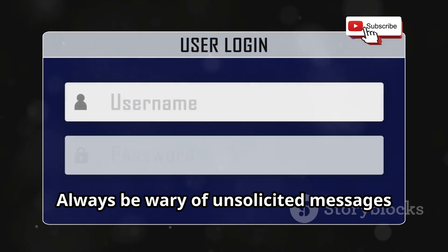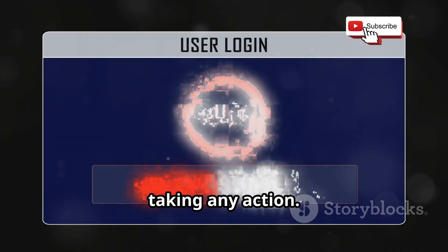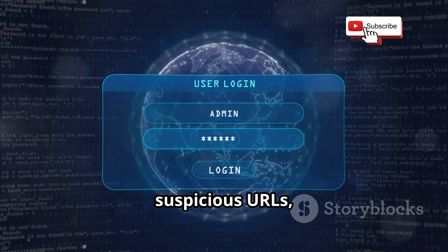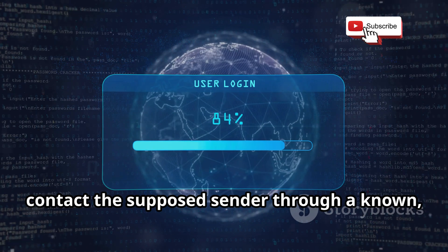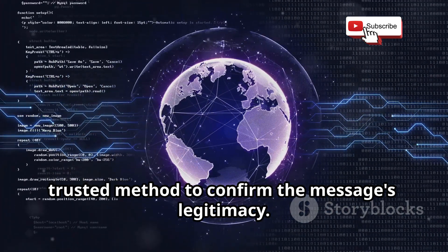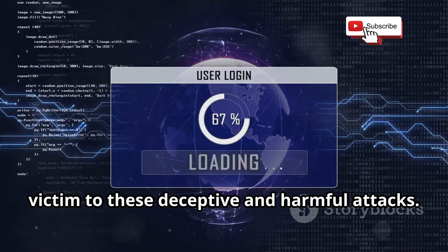Always be wary of unsolicited messages and links. Verify the authenticity of any unexpected communication before taking action. Look for signs of phishing such as poor grammar, suspicious URLs, and requests for personal information. If in doubt, contact the supposed sender through a known, trusted method to confirm the message's legitimacy. By staying vigilant and informed, you can protect yourself from these deceptive and harmful attacks.